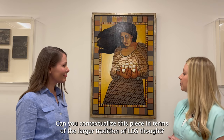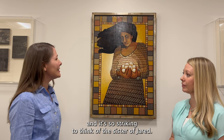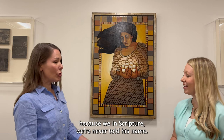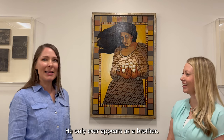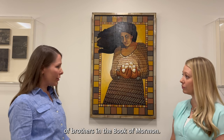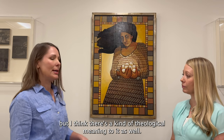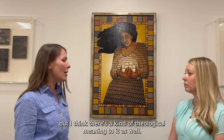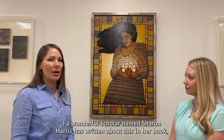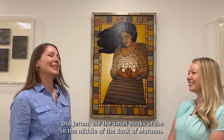Can you contextualize this piece in terms of the larger tradition of LDS thought? The character of the brother of Jared is so interesting because in scripture, we're never told his name — he only ever appears as a brother. It relates to a larger tradition of brothers in the Book of Mormon. This category of the brother plays an important role, not just in the stories, but there's a theological meaning to it as well. A wonderful scholar named Sharon Harris has written about this in her book, A Brief Theological Introduction to Enos, Omni, and Jarom — the small books in the middle of the Book of Mormon.